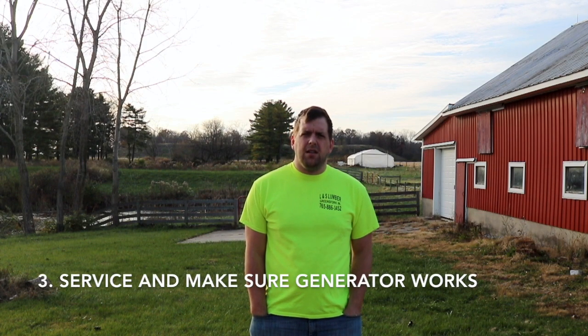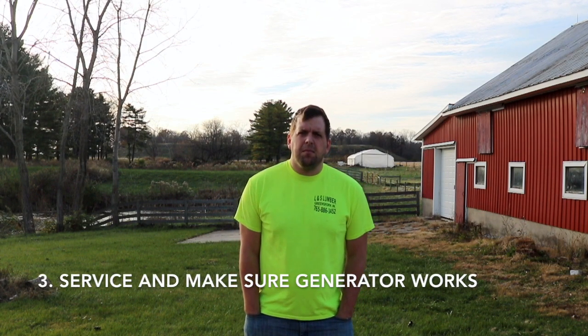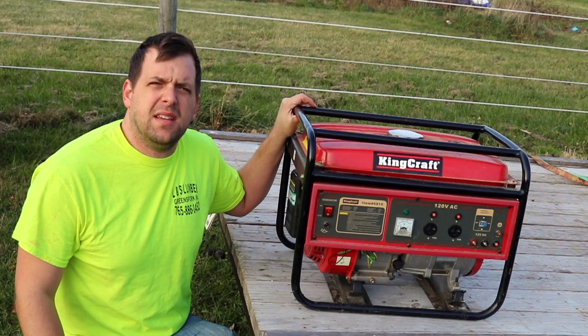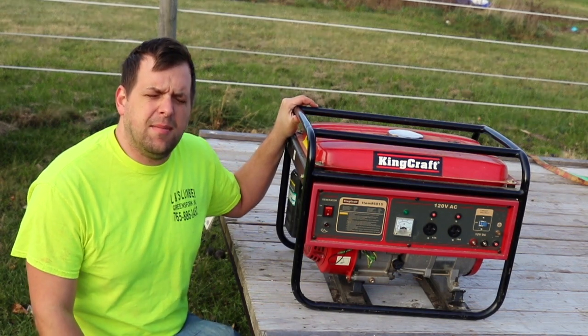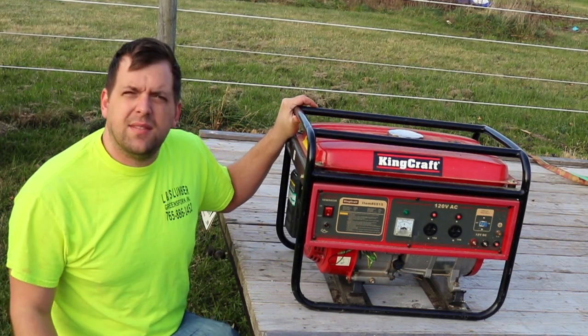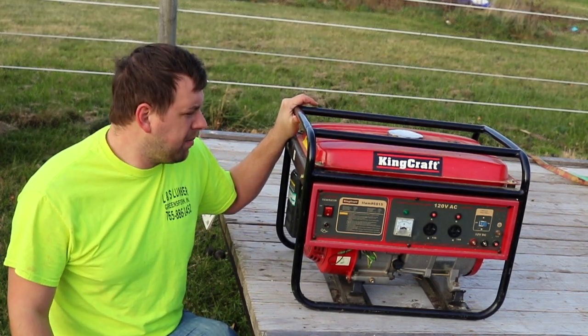Number three is make sure to service a generator if you have one, because ice storms can cause power to go out and you may have some vital things during the winter time that need power. Some of the things that you want to service and keep in mind is changing the oil, making sure you have enough gas on hand, and also check the spark plugs.